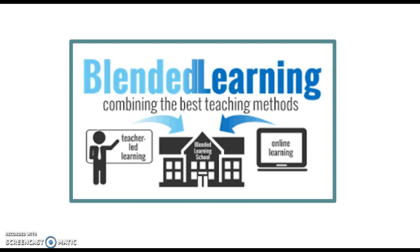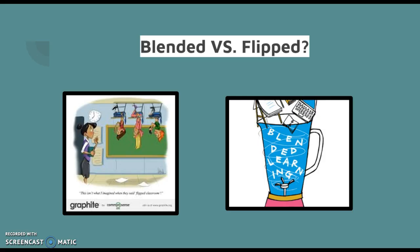Student control is really paramount for this pedagogy. This gives students control over time, pace, and place in which they learn.